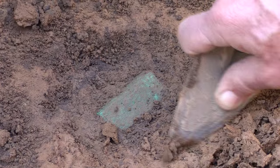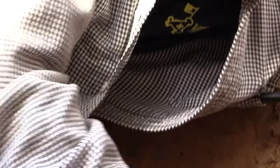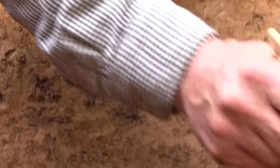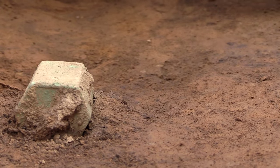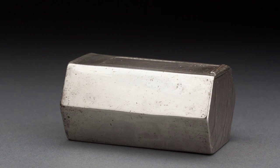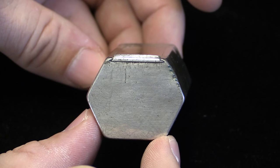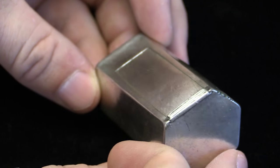I was contacted by colleagues at Jamestown Rediscovery and asked if I could help with the authentication and dating of a box that was discovered archaeologically. It is silver, and since that's my area of specialty, I was asked if I could look at it from the standpoint of construction, metal quality, and overall design and see if I could help place it in time and space.